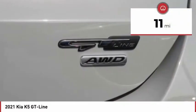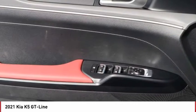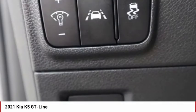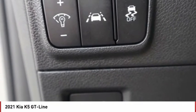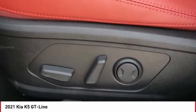This vehicle has less than 100 miles. Here are some of this vehicle's great options: tire pressure monitor, turbocharged, panoramic roof, blind spot monitor, all-wheel drive, heated mirrors, aluminum wheels, rear spoiler, brake assist, and traction control.